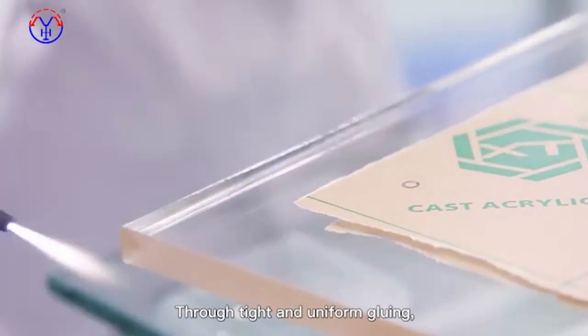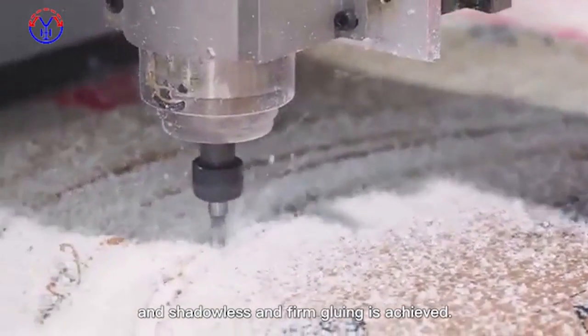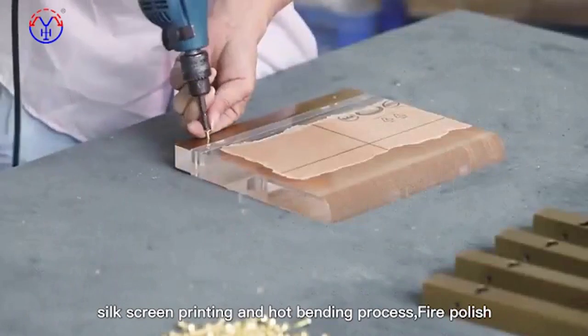Through tight and uniform gluing, bubble-free transparent gluing is achieved, and shadowless and firm gluing is achieved. Acrylic is combined with hardware, silk screen printing, and hard bending process.